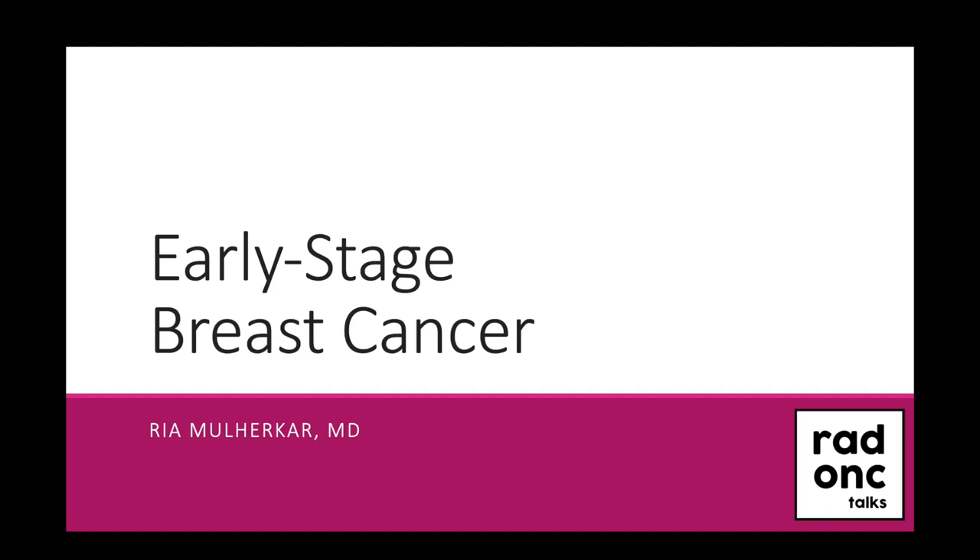Hi, and welcome to Radonc Talks, a lecture series designed for students and residents of radiation oncology. My name is Rhea. I am currently a PGY4 resident at the University of Pittsburgh, and today we will be continuing our journey through the breast cancer series with a discussion on early stage breast cancer.